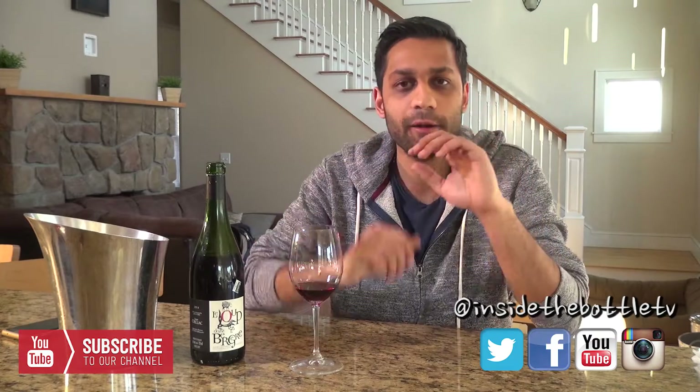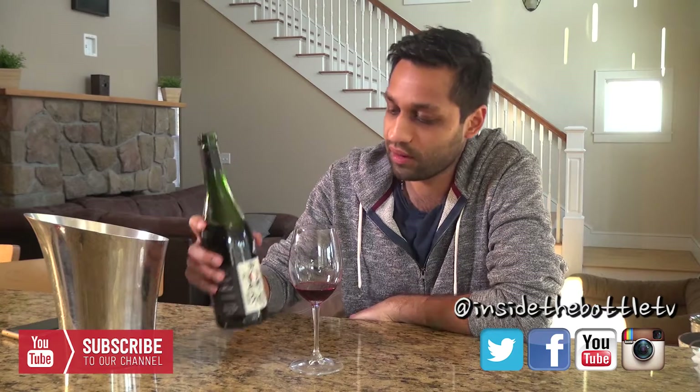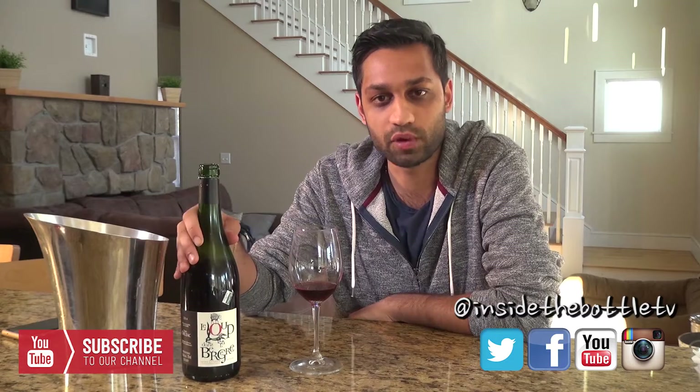Very light tannins. This was in 100% tank, no oak — beautiful wine. If you can get your hands on this, again, Le Loup dans la Bergerie, from France, from the Languedoc, 12.5% alcohol, and it is a beautiful 2014 blend.